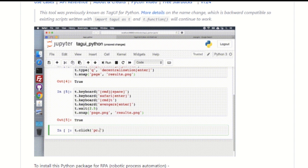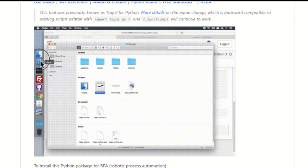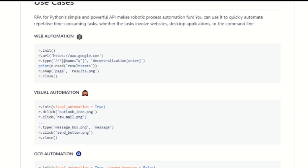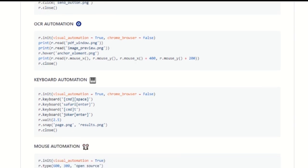Tag UI runs in the background, so you can continue using the computer uninterrupted. It can automate Chrome in visible or invisible mode, and supports visual automation of websites and desktop. Tag UI can be written in 20-plus human languages and JavaScript. It has a Chrome extension for recording web actions and has Python and R integration for big data, AI, and ML.